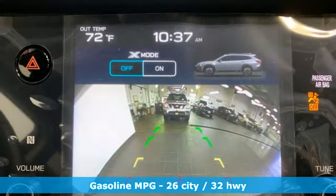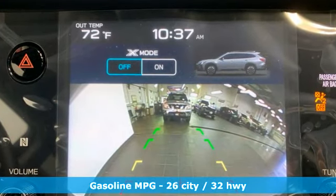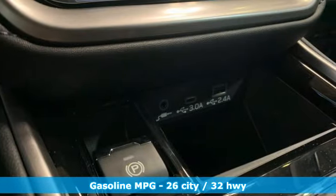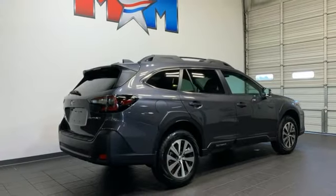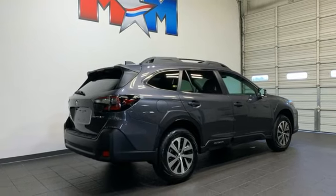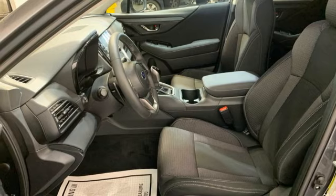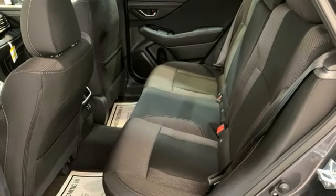H4 engine, voice-activated climate controls, streaming audio, auto-dimming rearview mirror, dual-zone climate control, smart device remote engine start, external memory control, hands-free liftgate, doors and push-button start proximity key, and steering assist cruise control.